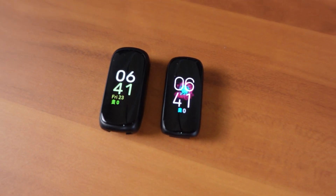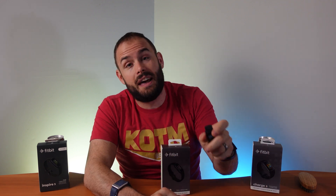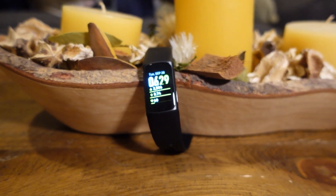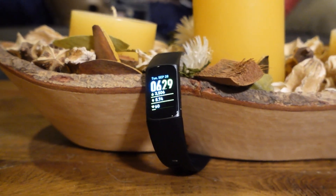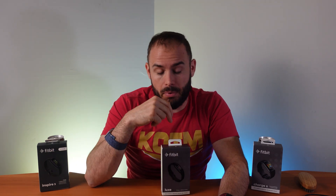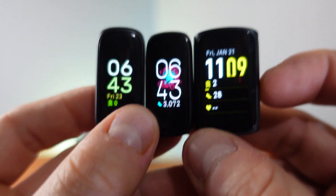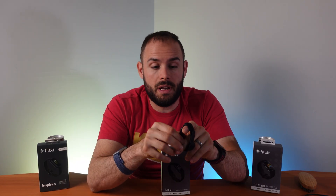If none of that bothers you, the Inspire 3 is also a great band — even if it feels a little cheaper, the squeeze functionality makes navigating the UI more intuitive. The screens are pretty much the exact same size on both, but since the Inspire 3 is slightly bigger as a device, there will be bigger bezels. Now for the Charge 5 — it has a built-in GPS, seven days of battery life, the same charger as the Luxe, and a bigger 1.04-inch AMOLED screen compared to 0.76 inches on both the Luxe and Inspire 3. It comes with an aluminum case.